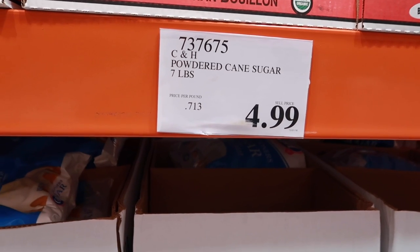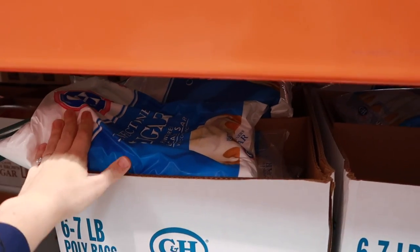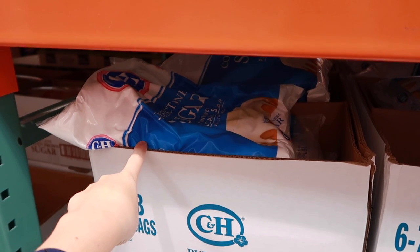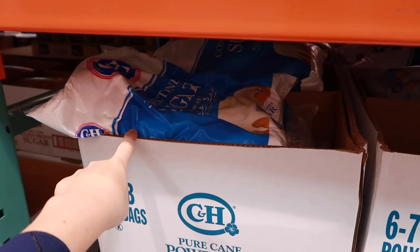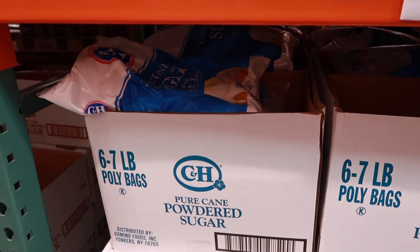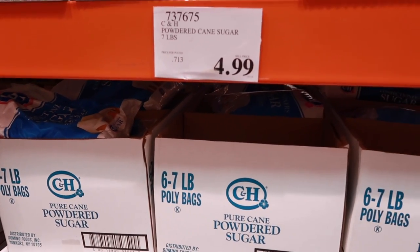Powdered sugar is no different — it's also too expensive here. If you're running low, then grab it because it's a decent price. But I know I can get it cheaper a few times during the year when it goes as low as 50 cents per pound. They always have a baking sale in November, and usually one in the spring as well, so just be on the lookout for a better price.